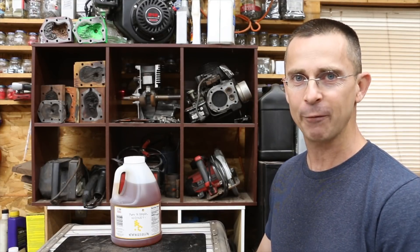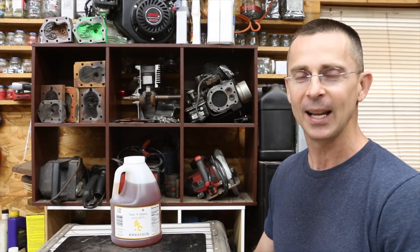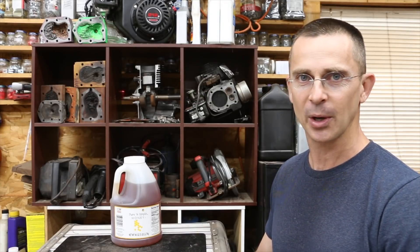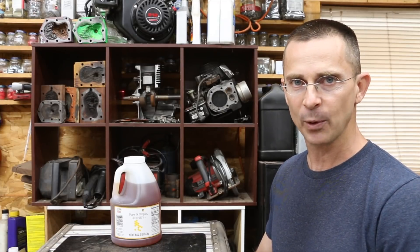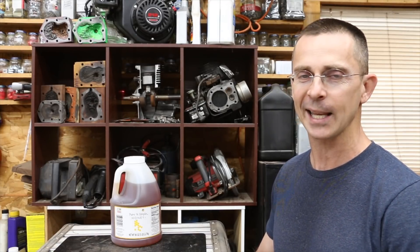This time we're going to do something very similar at a viewer's request. We're going to see what will happen if we use honey, or sugar in this case, as an engine oil substitute. Will the engine survive or will it cause massive destruction? Obviously you would never want to do this to your own vehicle, but if someone did this to get even with you or in a form of retaliation, would it cause significant damage?